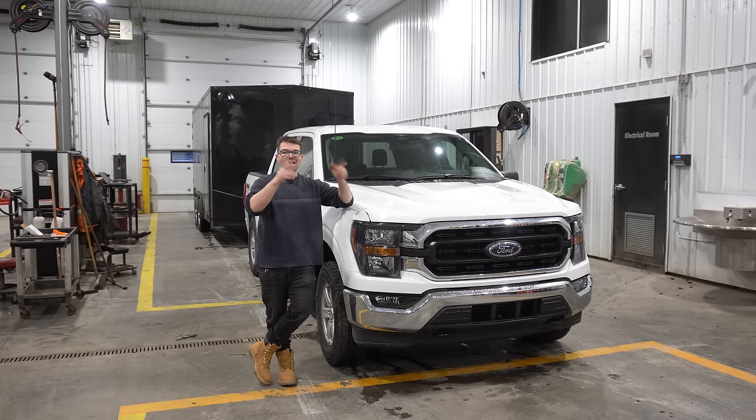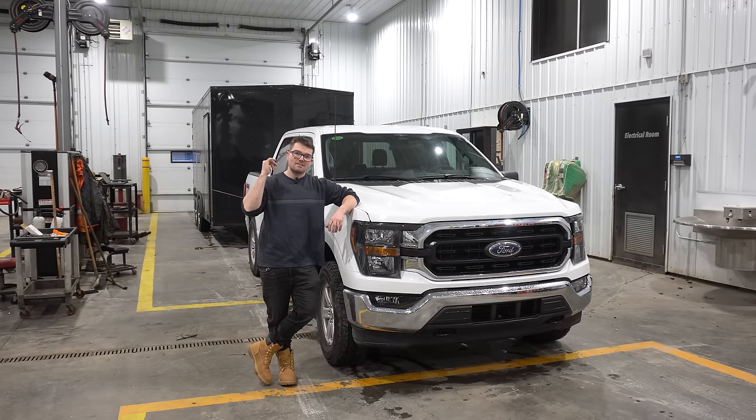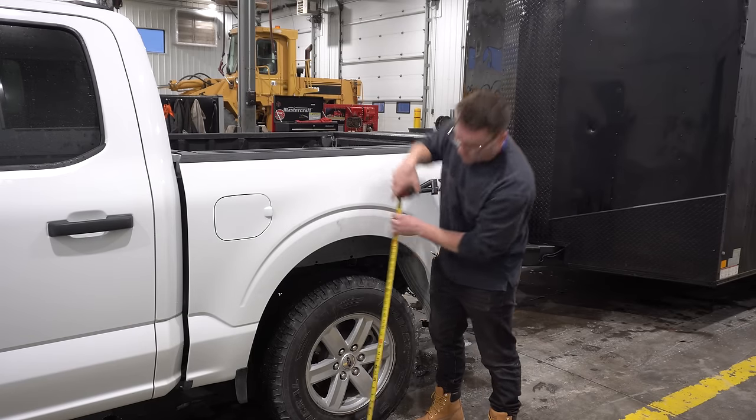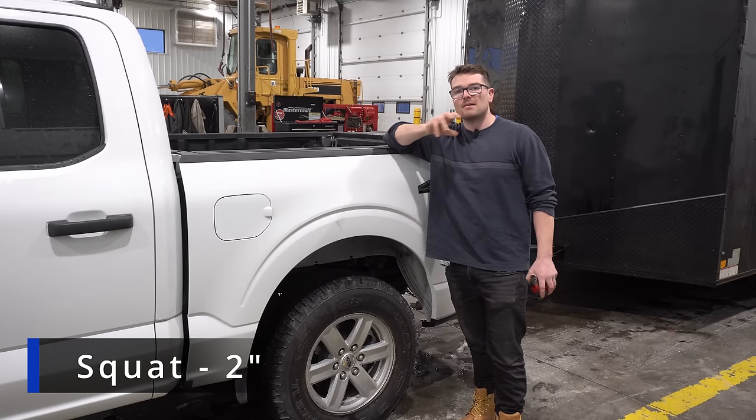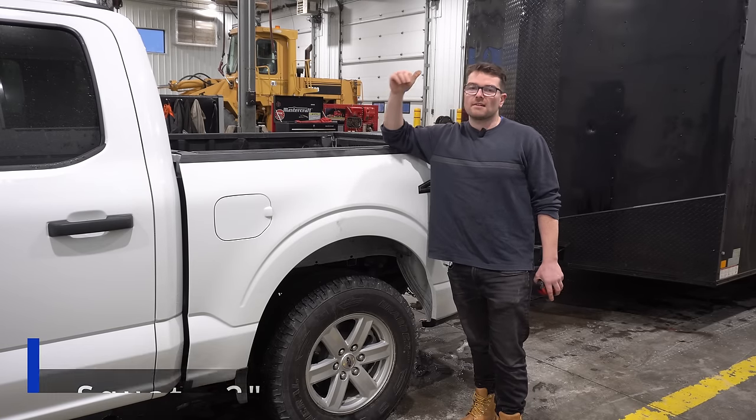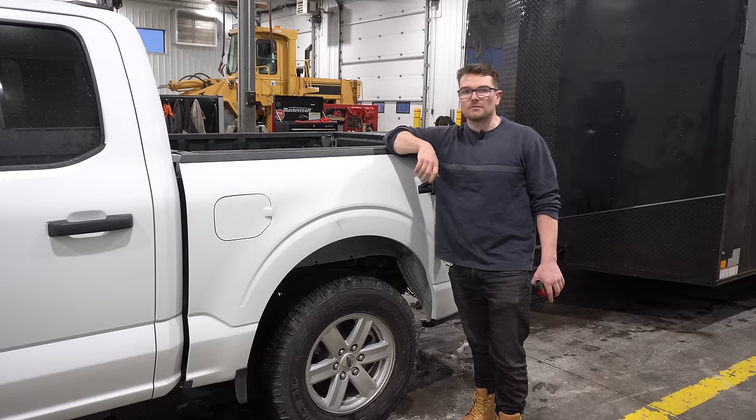Before we hit the highway, let's head back to the rear end and see how much this trailer squatted our rear axle. 38 and a quarter — she's squatted about two inches, which was actually the exact same amount of squat we had with my flat deck. Definitely very happy with that.